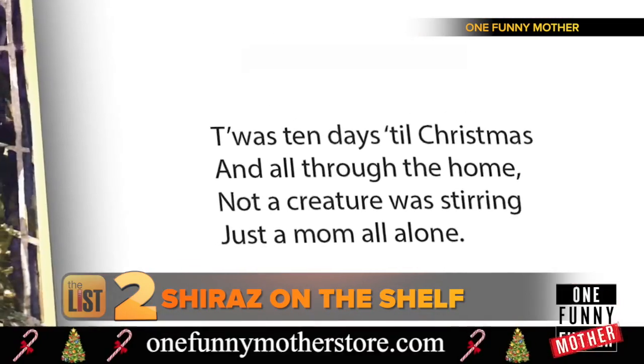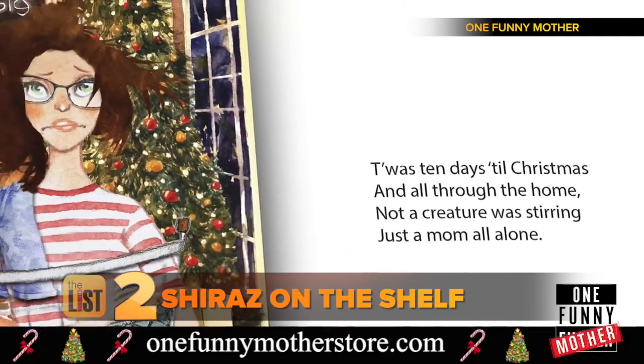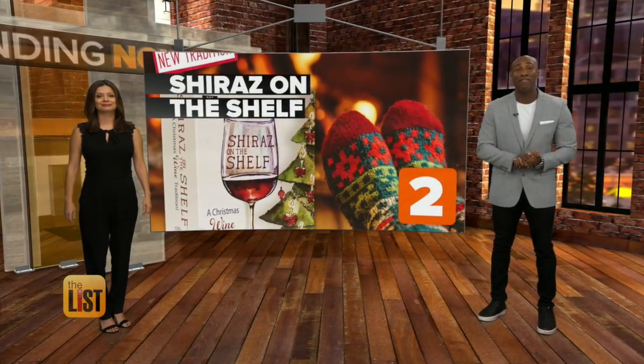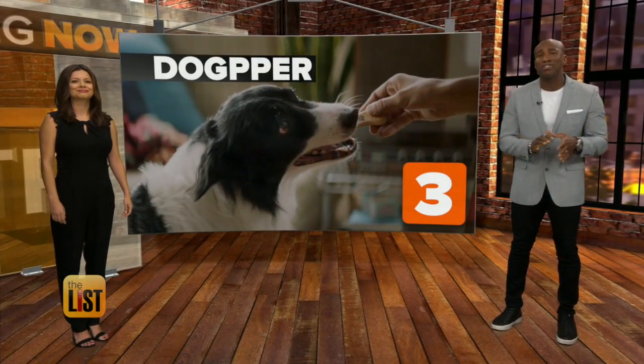It includes a Christmas poem moms are sure to enjoy: 'Twas 10 days till Christmas and all through the home, not a creature was stirring, just a mom all alone.' Elf on the Shelf for kids, Shiraz on the Shelf for adults — now let's get a holiday treat for your pup.